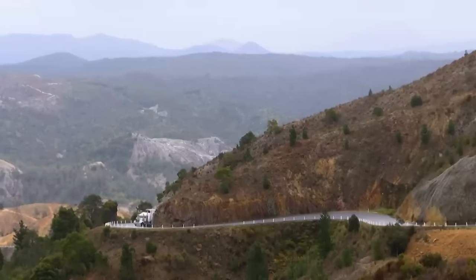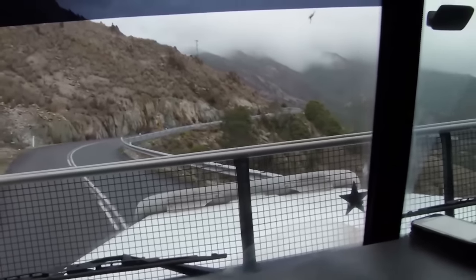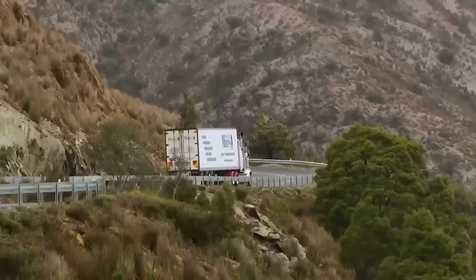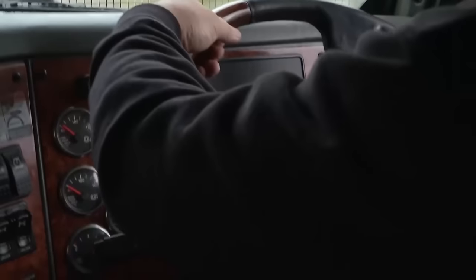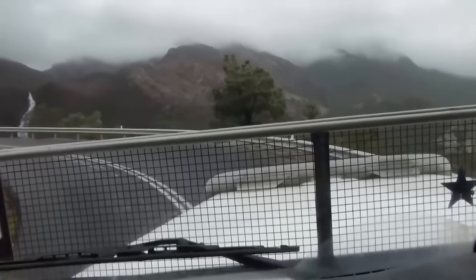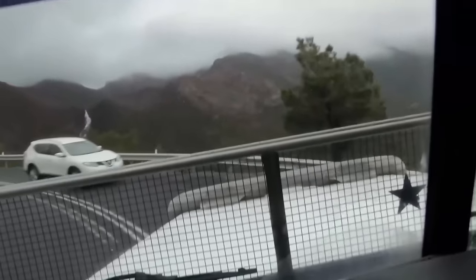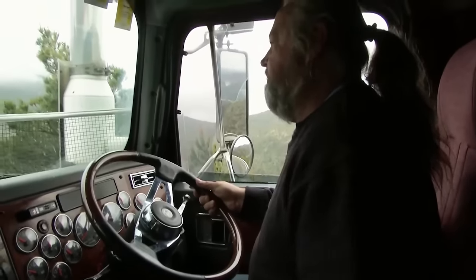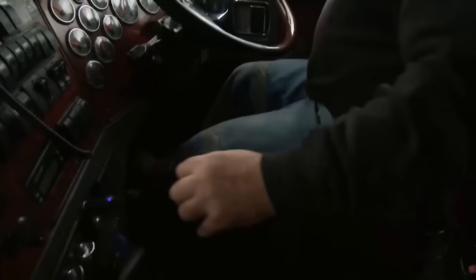99 hairpin bends. On every one, Jeff needs most of the road. Oncoming traffic — beware! Jeff stalled the engine and now he's blocking the road.